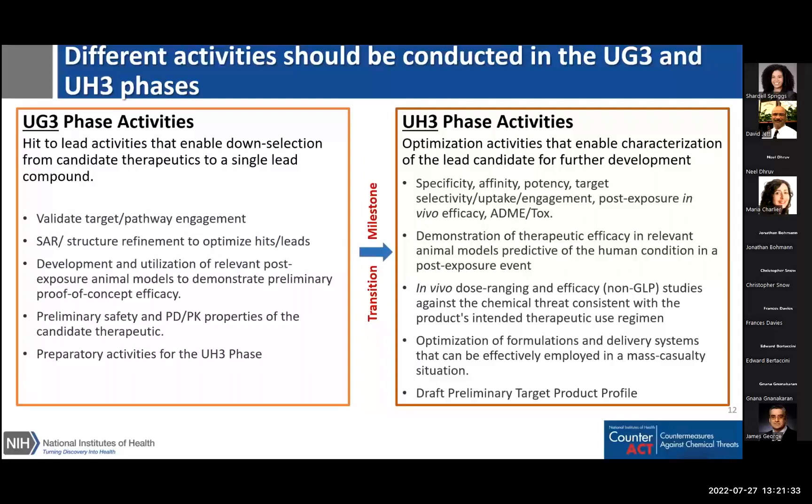The UH3 phase should include optimization activities enabling full characterization of the lead candidate for further development. Examples include determining specificity, affinity, potency, target selectivity, and other properties; demonstrating therapeutic efficacy in a relevant animal model predictive of the human condition in a post-exposure event; in vivo dose-ranging and efficacy studies; optimization of formulation and delivery systems; and drafting a preliminary target product profile addressing shelf life, storage conditions, and packaging to ensure the anticipated use is consistent with the intended use for which FDA approval will be sought.